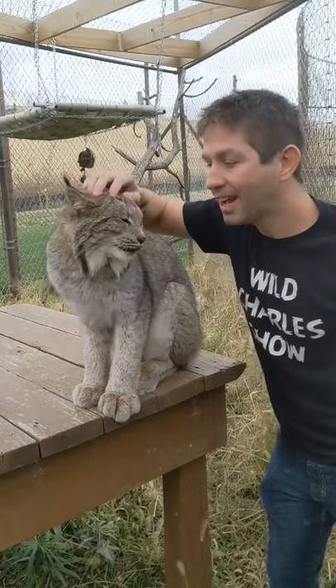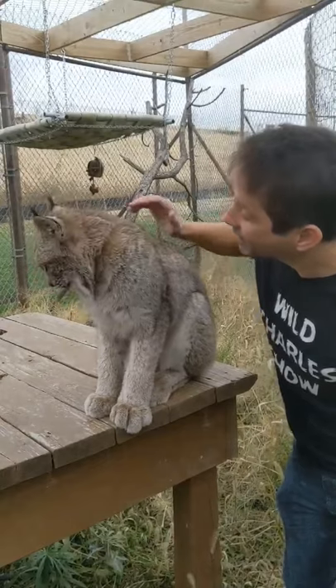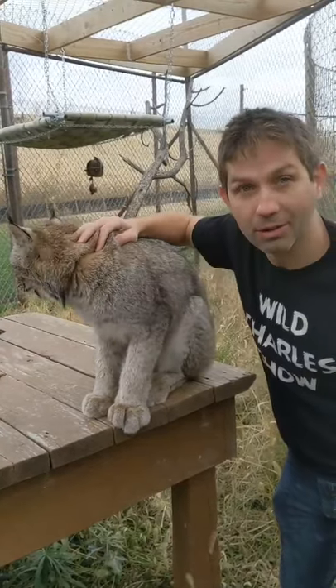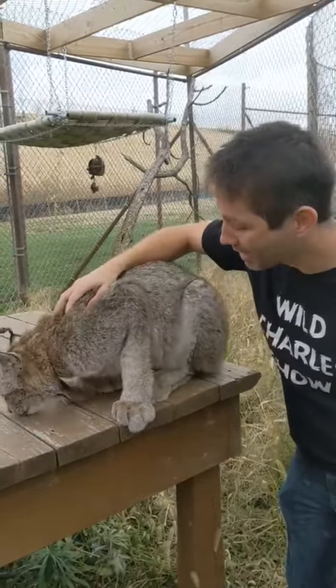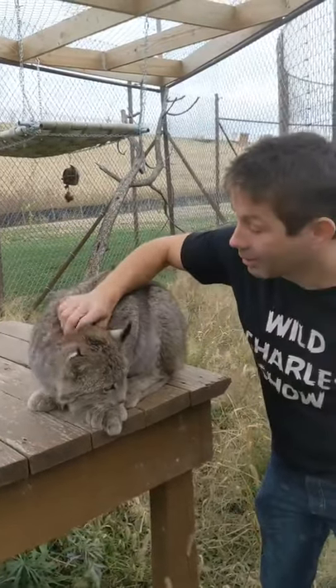Now, you might think guys that she would make a great pet. But unfortunately, she would tear up anything that you might actually have in your house. She would not make a great pet. She's a little bit too big for a pet, and with some big claws there, you really wouldn't want your couch to have that.